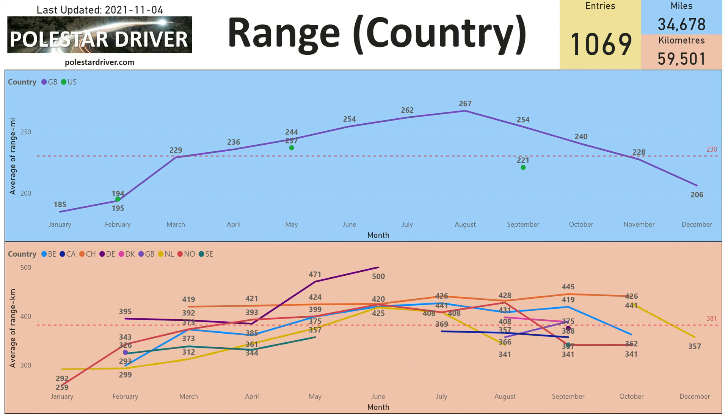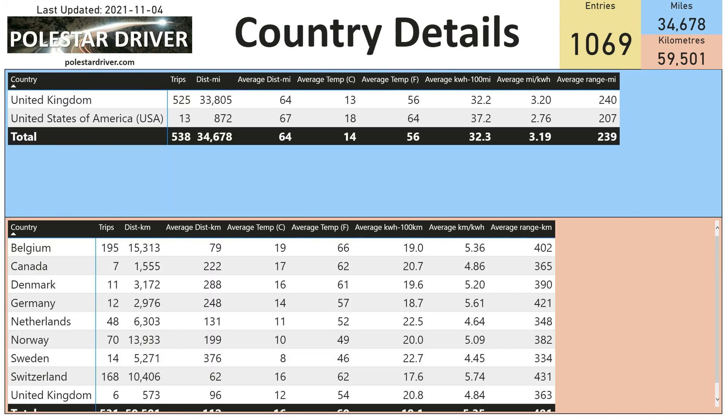Here we have the range breakdown by country so you can compare your numbers versus other users in your own country. The same data is also shown in number format.